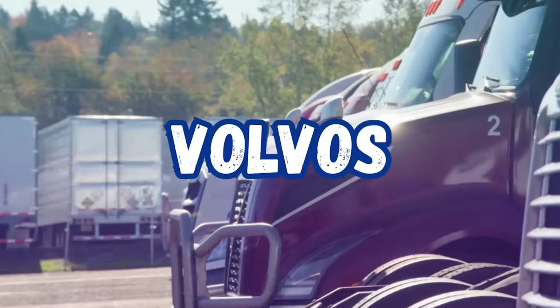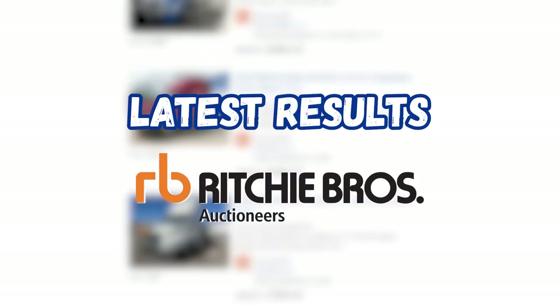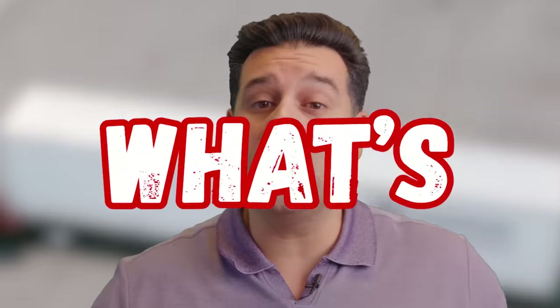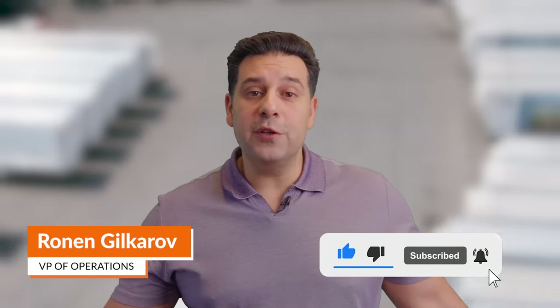Kenworths, Peterbilts, Volvos, Freightliners — what in the world is happening to our used truck prices in the month of December? In today's video I'm going to give you the latest results of the Ritchie Brothers auctions. We're going to do a recap of all 2020 models sold in December, predict what's going to happen over the next three months, and show you which truck retains its value the most. So without further ado, let's recap those December auction results.